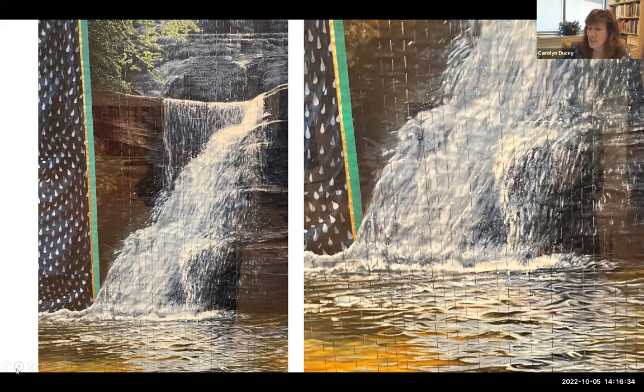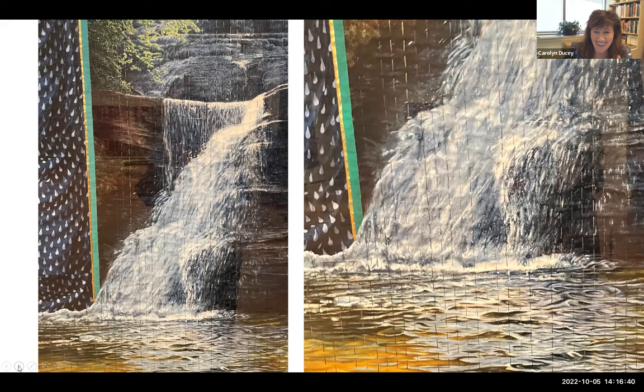So we had Gail Frost and Duncan Slade, and this is 'Falling Water.' The next one we have is Susan Shie — I love this piece so much. Both of those are commissions.